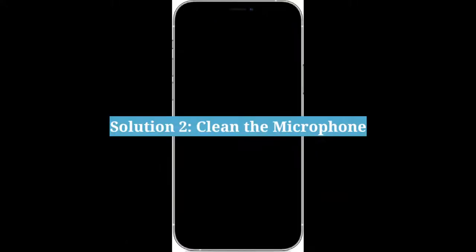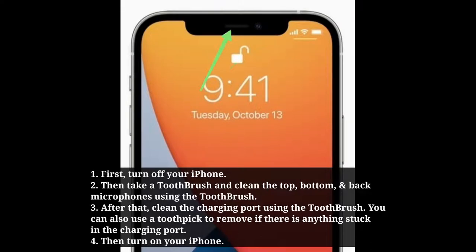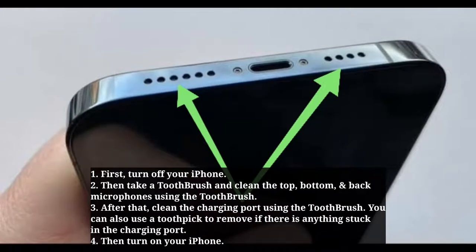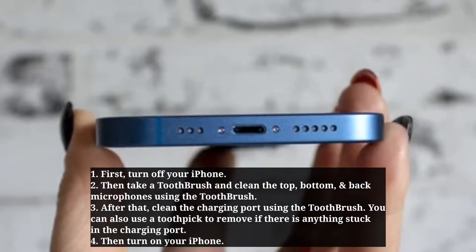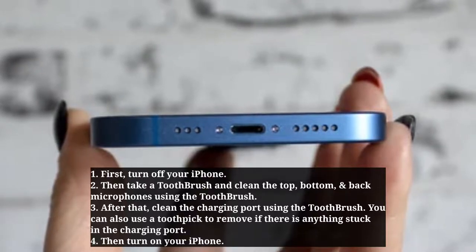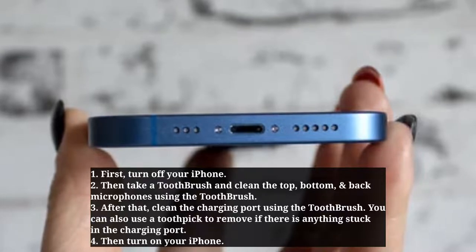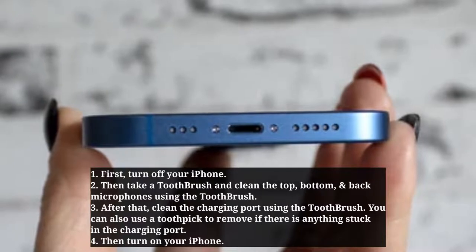Second solution is clean the microphone. First turn off your iPhone. Then take a toothbrush and clean the top, bottom, and back microphones using the toothbrush. After that, clean the charging port using the toothbrush. You can also use a toothpick to remove anything stuck in the charging port. Then turn on your iPhone.